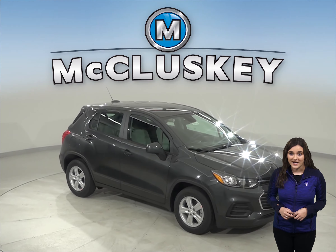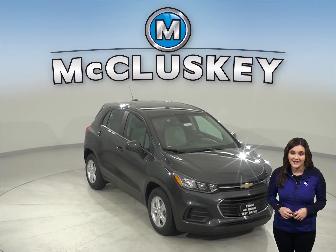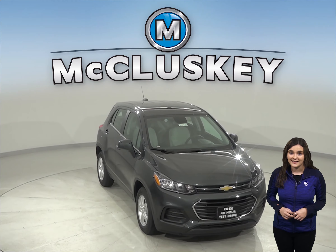Once you buy your Chevrolet Trax, we can cover it with our free lifetime mechanical warranty for unlimited miles and unlimited years.